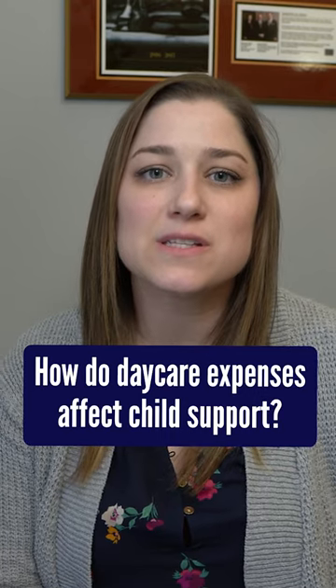How does daycare expenses affect your child support? Hey everyone, I'm Magali Bittner. I'm one of the family law attorneys at Jometto and Gray. I'm going to talk to you about how your daycare expenses or your child care expenses could affect your child support.